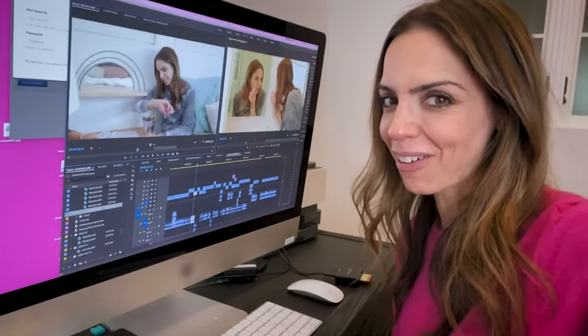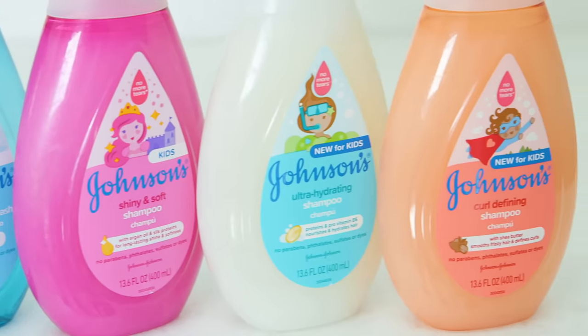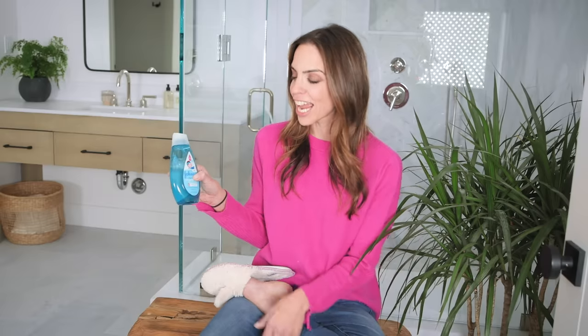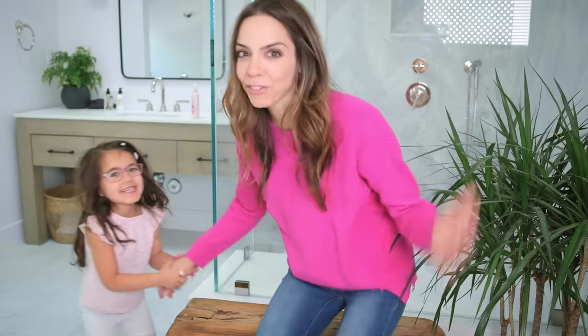Bye. Time to get ready for bed. Hey guys, welcome to my bathroom. I hope you enjoyed that. It was very much inspired by Tess's actual getting ready routine and we had so much fun making it. Thumbs up if you think Tess should do all of our voiceovers from now on. Thank you again to Johnson's Kids Hair Care. They have developed a line of products specifically for toddlers and children who have grown out of the baby hair care phase and need extra benefits but aren't quite ready for adult hair care that can be too harsh. This is pediatrician tested, hypoallergenic, and of course has that no more tears gentle formula. Thank you for watching.